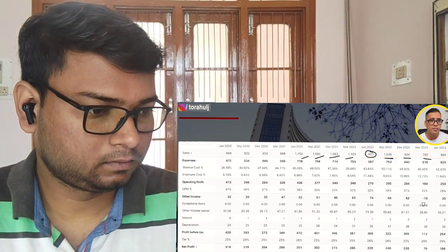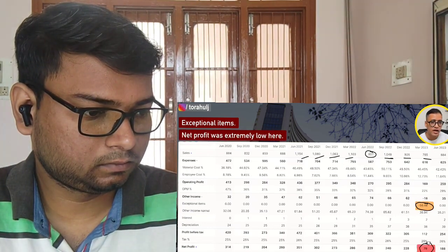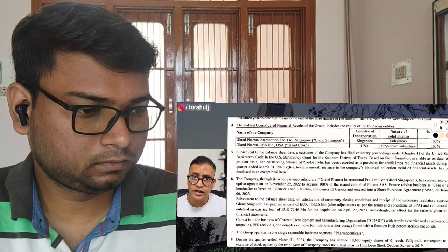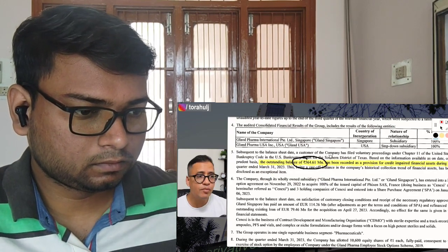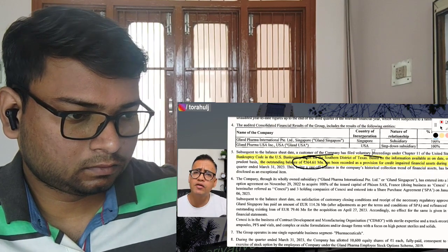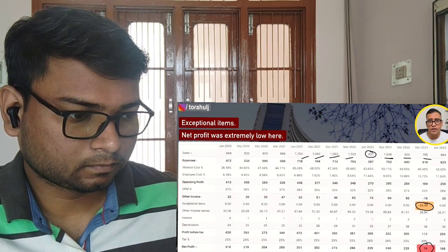Also, if you notice in March 2023, there is an exceptional item here. The net profit was extremely low — just 79 crore rupees — because of this exceptional item. If you look at their quarterly results, this outstanding balance exceptional item was mainly because one of their customers filed voluntary proceedings, meaning filed for bankruptcy. And this was one of the reasons that their net profit fell sharply in the March 2023 quarter.